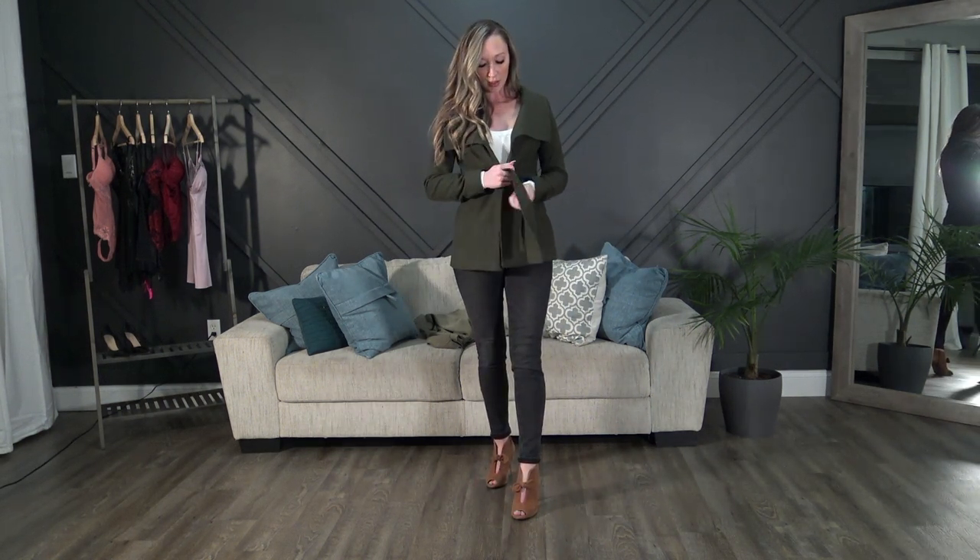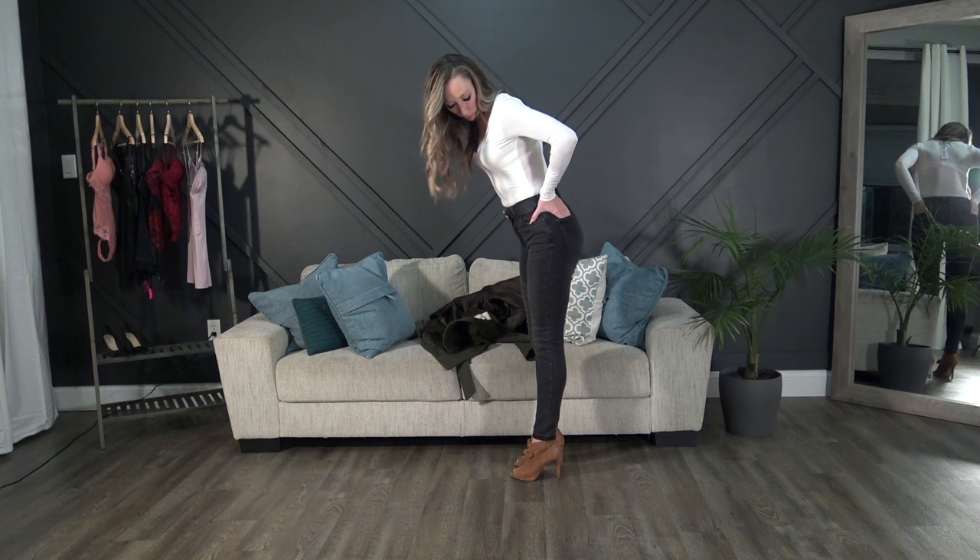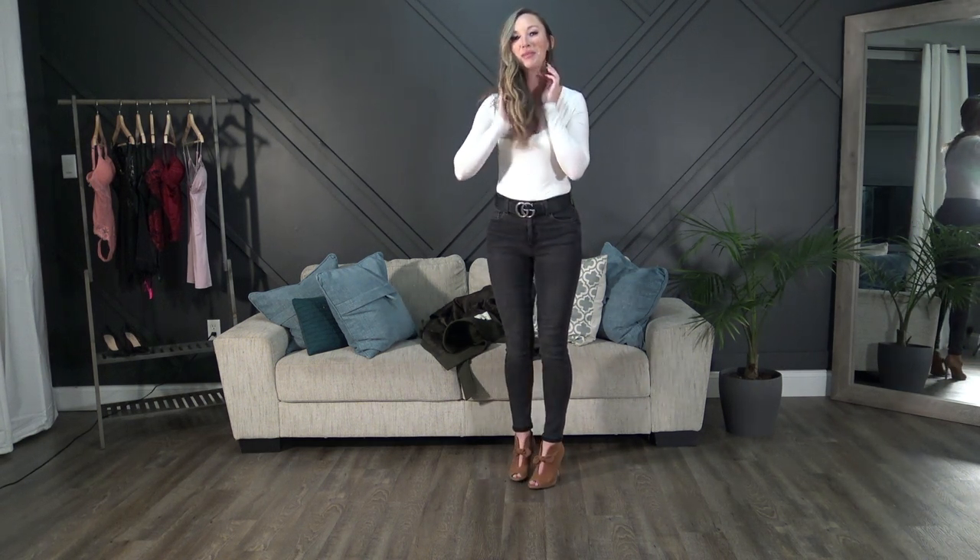Next up I've got the cream bodysuit on with the black jeans I picked up. Since this is already long-sleeved I didn't want a bulky sweater, so I'm wearing a jacket from Aritzia that buttons, ties, and has a collar you can flip up or down — very versatile. I paired it with peep-toe Michael Kors heels and threw on my Gucci belt. I'm really loving this bodysuit — it's super soft and looks really cute.